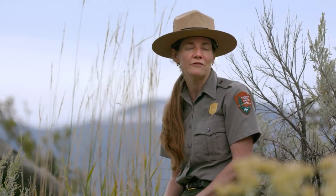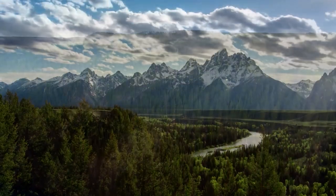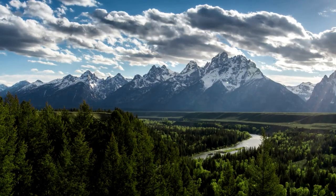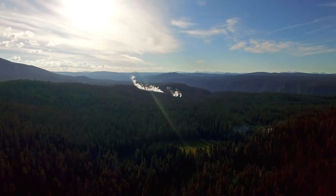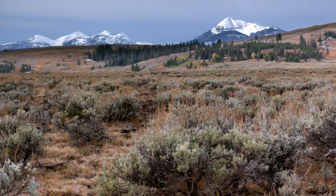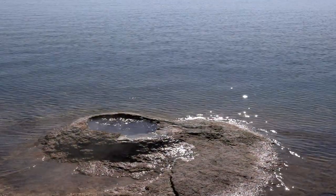To experience Yellowstone is to experience the heart of one of the largest and most intact temperate ecosystems on Earth, known as the Greater Yellowstone Ecosystem. The ecosystem contains vast lodgepole and Douglas fir forests, sagebrush steppe and alpine tundra, wetlands, rivers, and lakes.